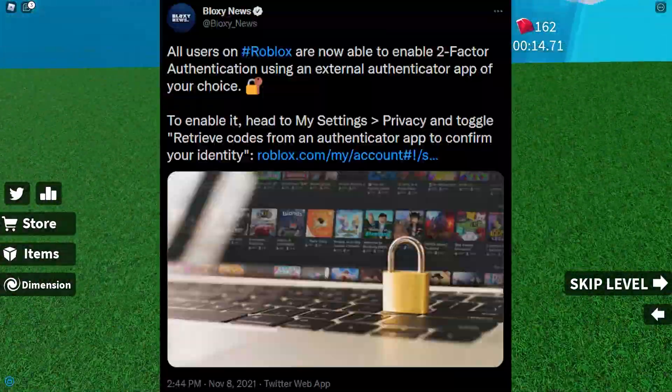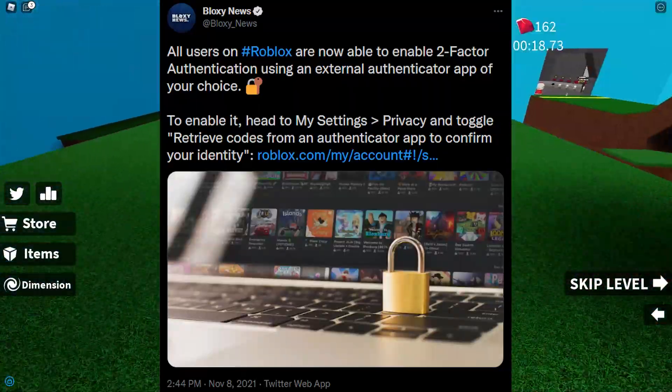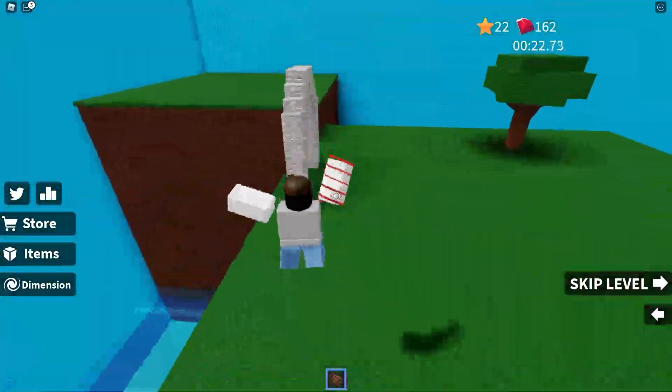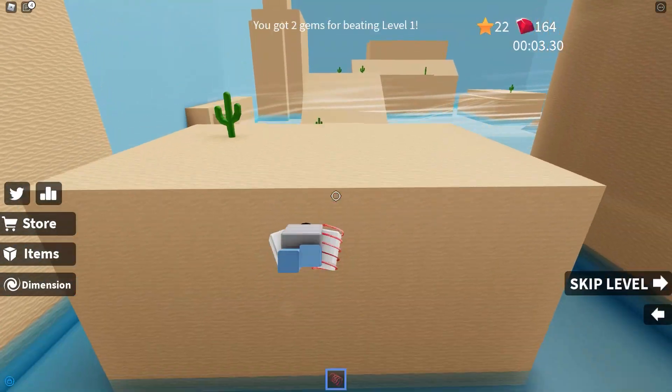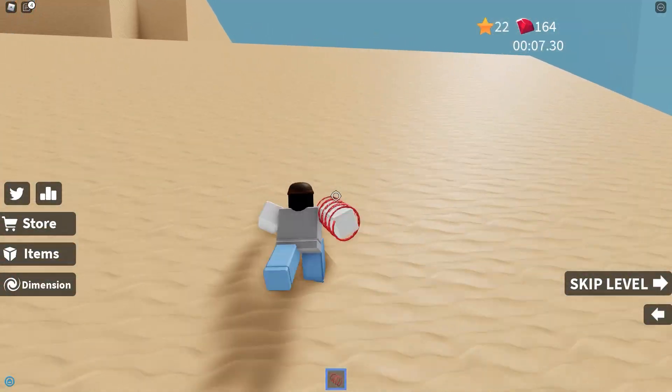About a week and a half ago, Roblox actually fully rolled out mobile two-step authentication to everybody on Roblox. Basically what this means is that anybody on Roblox can download an app on their phone that generates random codes, and you use those codes to sign in rather than using the email system.